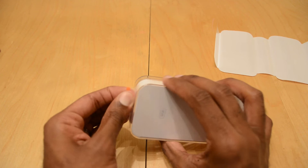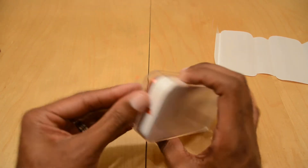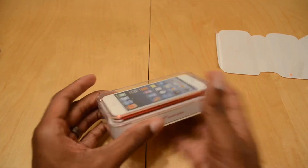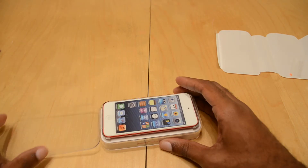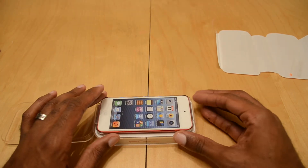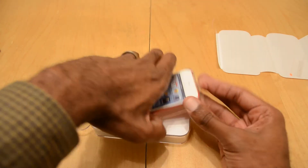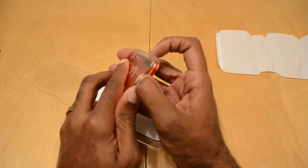This one is a 32GB model, and what's interesting about it is it's actually got specs from the iPhone 4, the iPhone 4S, and the iPhone 5. So that's definitely pretty cool.